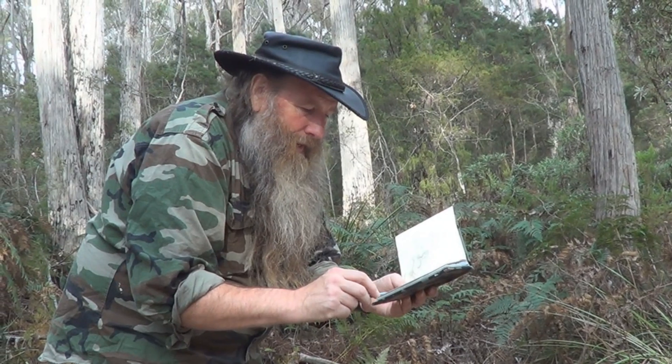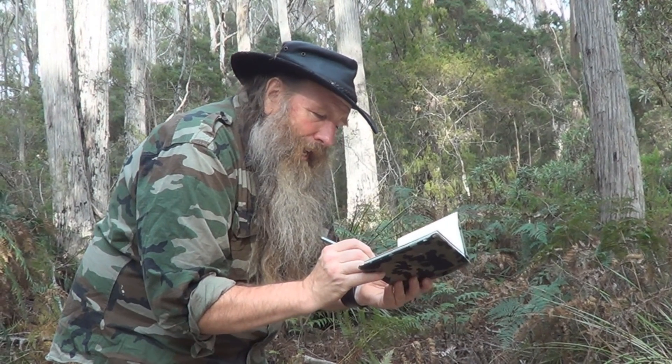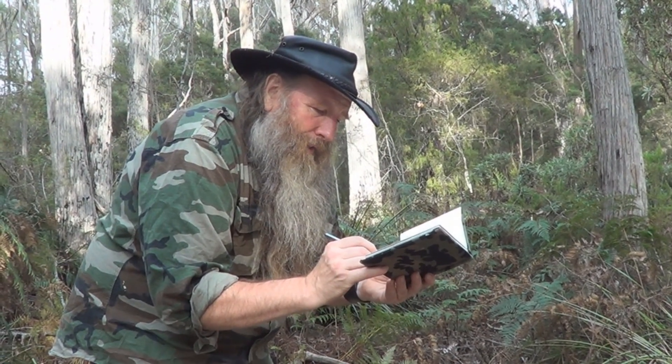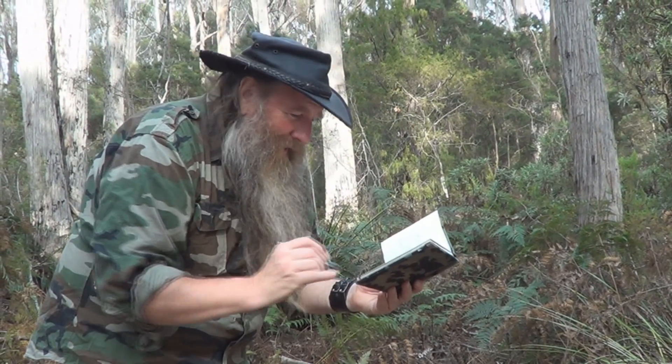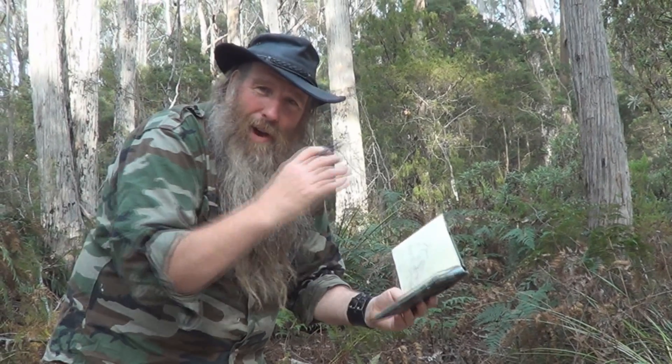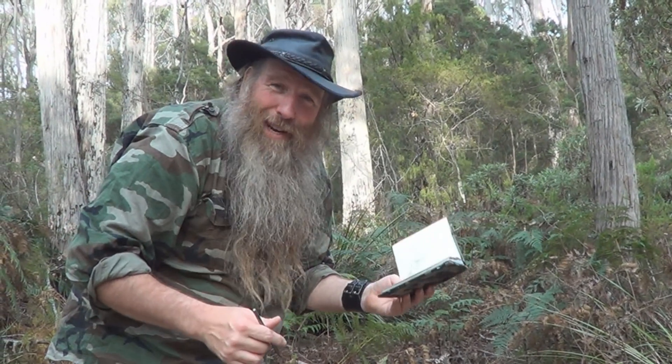Anyway, here we go. I've got enough information here to probably draw or even paint the western brown. But as I say, this is only one colour — let's see if I can go find another one.